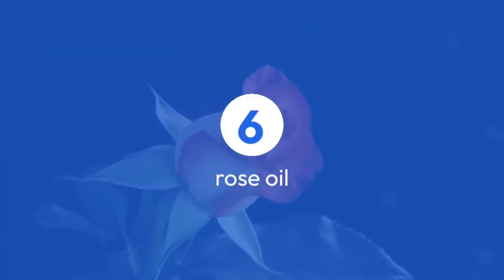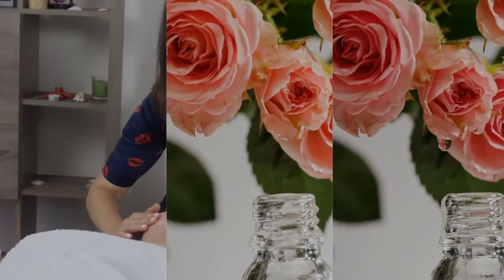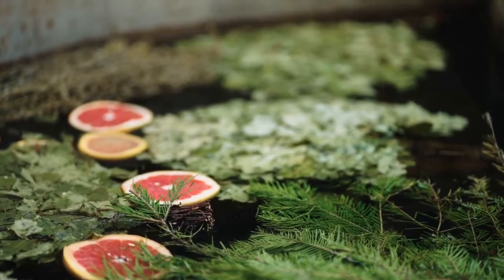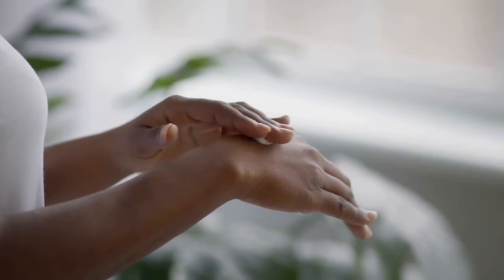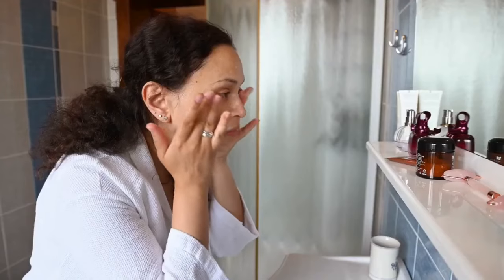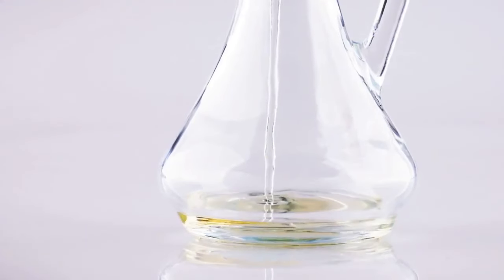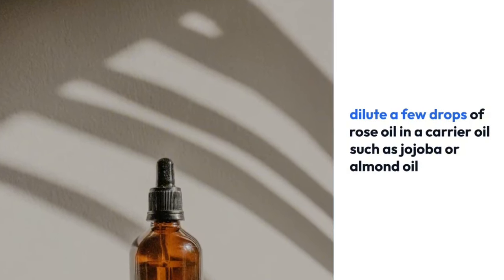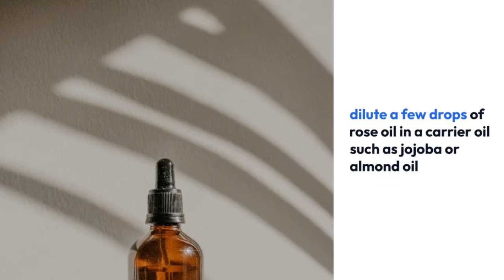6. Rose Oil — renowned for its moisturizing abilities — stands out with its rich composition of vitamins, antioxidants, and essential fatty acids. This botanical powerhouse stimulates collagen production, contributing to improved skin elasticity. Beyond that, its gentle astringent properties tighten pores, resulting in a smoother and firmer complexion. Suitable for all skin types, including sensitive skin, rose oil is a sublime choice for those seeking hydration and skin regeneration. To use, dilute a few drops of rose oil in a carrier oil such as jojoba or almond oil, and gently massage the mixture onto your face and body.